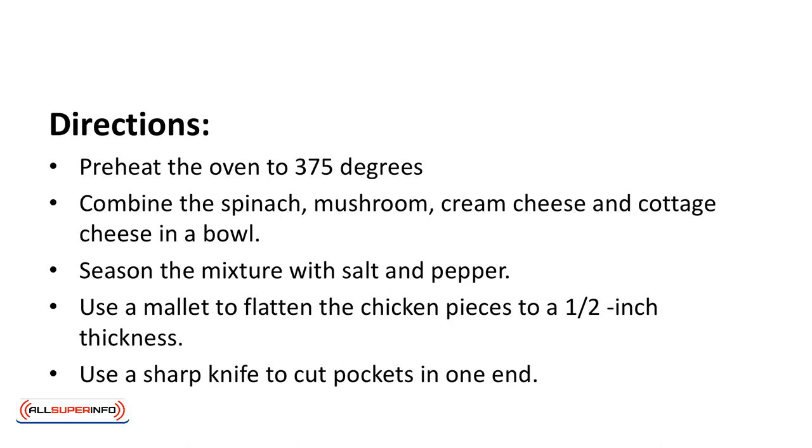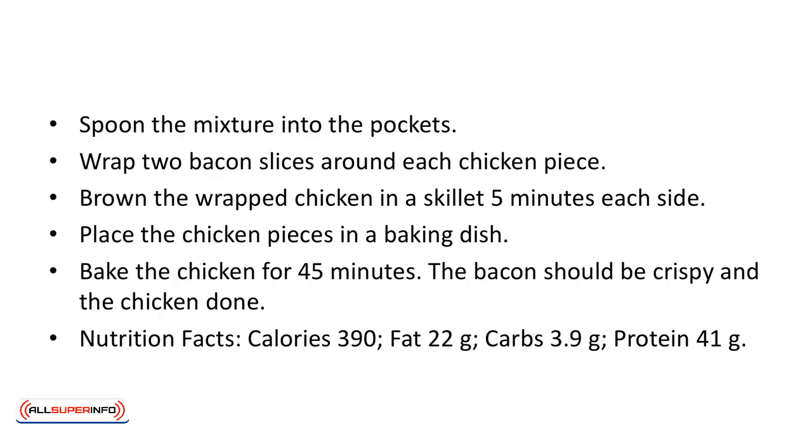Directions: preheat the oven to 375 degrees. Combine the spinach, mushroom, cream cheese, and cottage cheese in a bowl. Season the mixture with salt and pepper. Use a mallet to flatten the chicken pieces to a half-inch thickness. Use a sharp knife to cut pockets into one end. Spoon the mixture into the pockets.